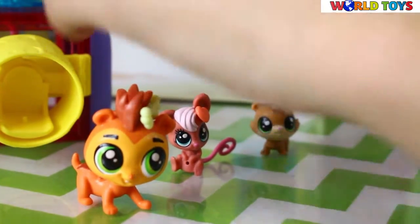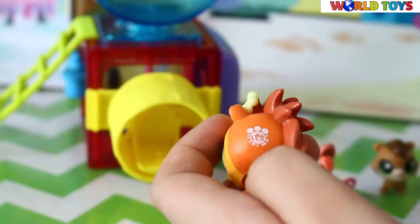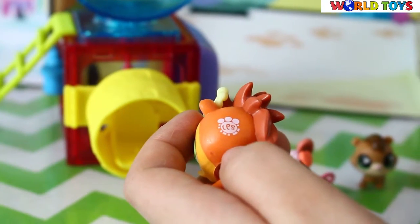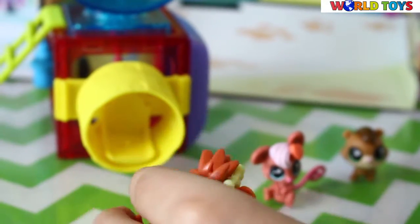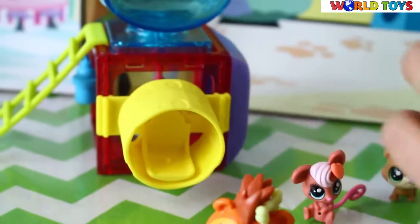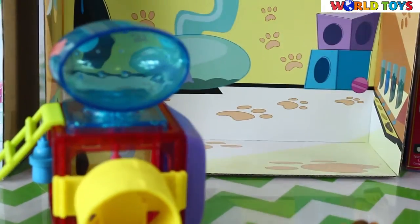We can see on Russell's head that he has the Littlest Pet Shop QR code, which means that if you scan him he will appear in your application. We have here a cartoon background which is very colorful.